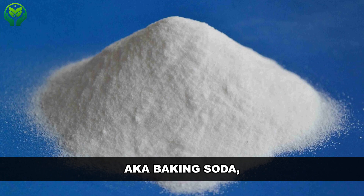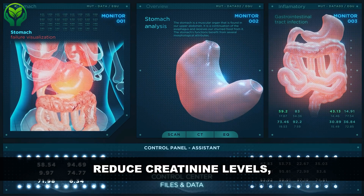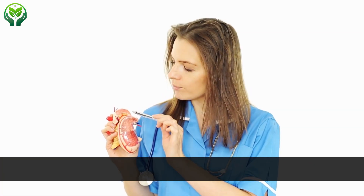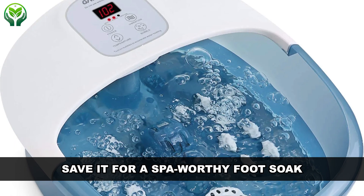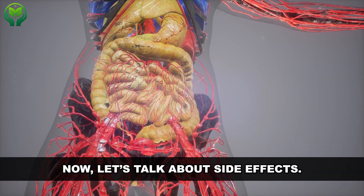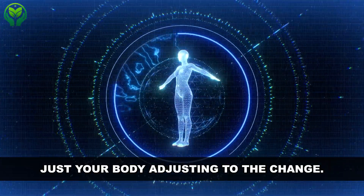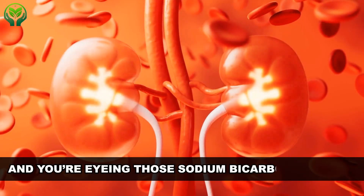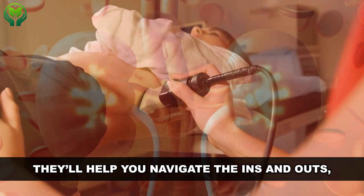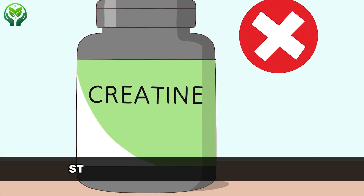Sodium bicarbonate can be a game changer for individuals with kidney disease and has been shown to help reduce creatinine levels. However, if your kidneys are healthy, steer clear of adding baking soda to your diet. As for side effects, expect a bit of belching and flatulence — just your body adjusting to the change. If you have CKD and are considering sodium bicarbonate pills, make sure it's under the guidance of a healthcare professional who can weigh the benefits against potential risks. Talk to your doctor first.